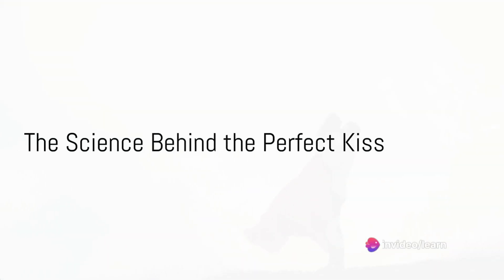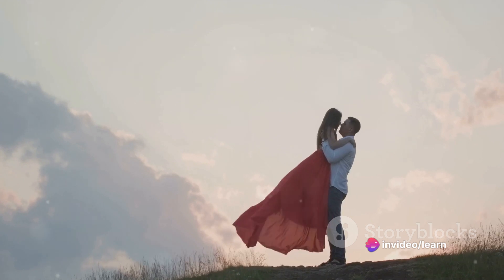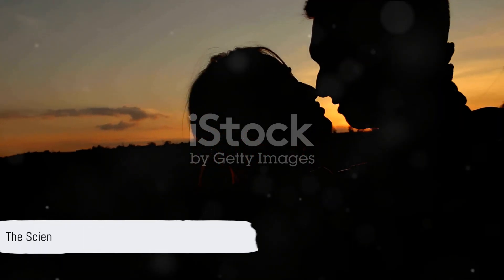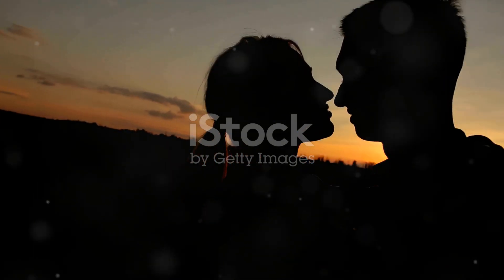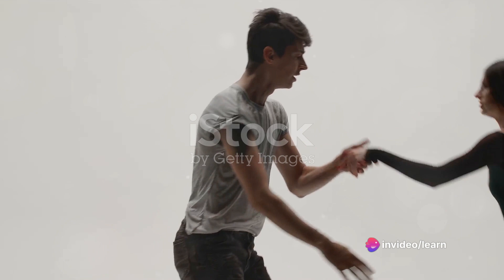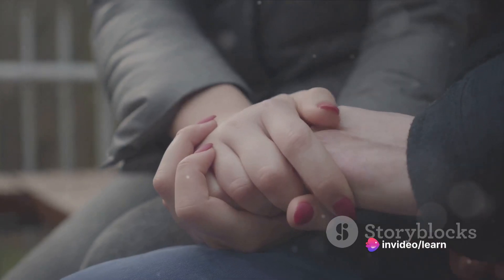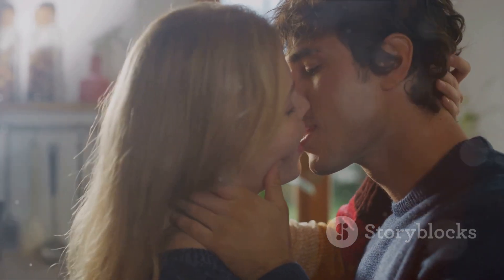Ever pondered the science behind the perfect kiss? What is it that makes your heart flutter and your knees weak? Well, today we're going to unravel the mystery behind the perfect smooch. The art of kissing is more than just a simple act of affection. It's a dance, a language, an expression of passion, and so much more. But how does one truly master this art? Let's break it down into simple, easy-to-understand steps.